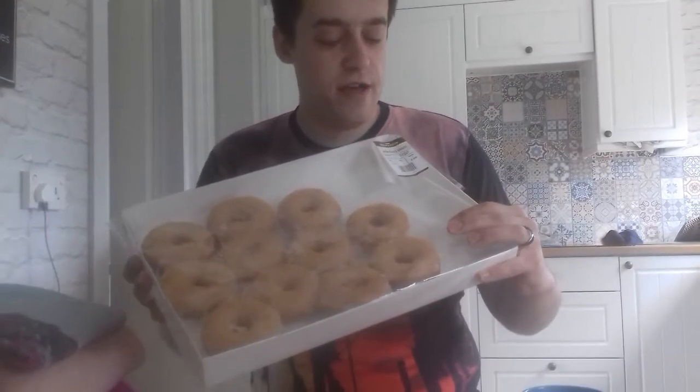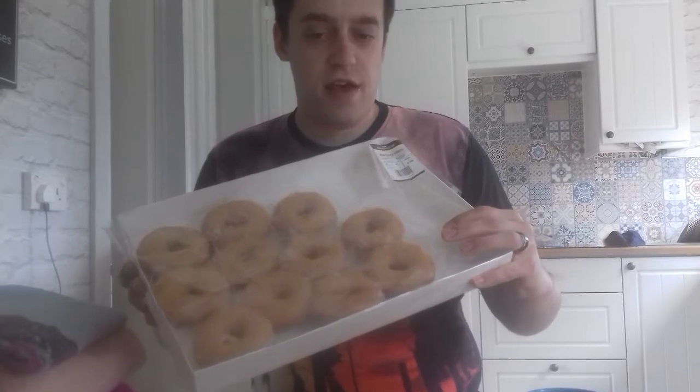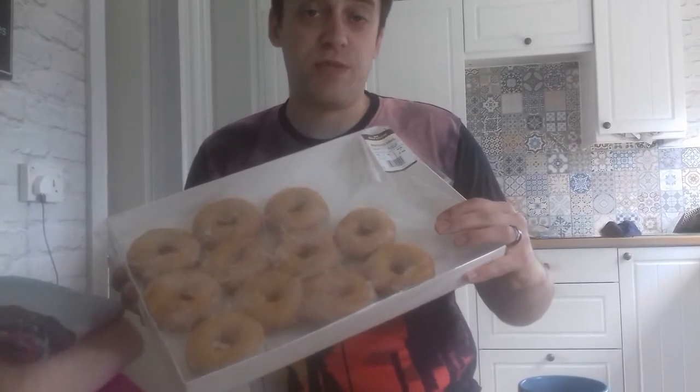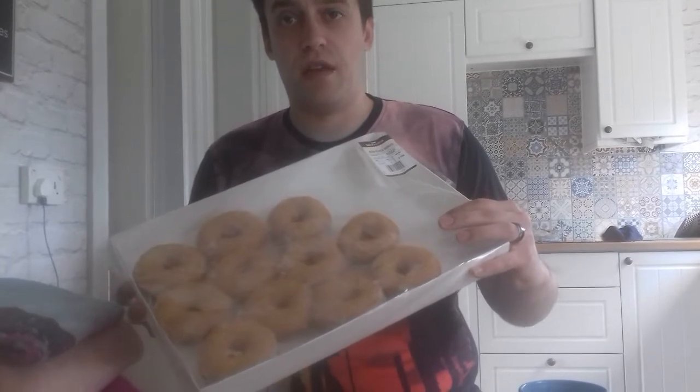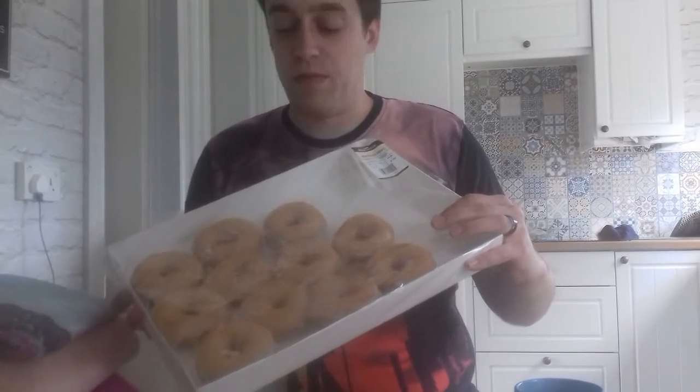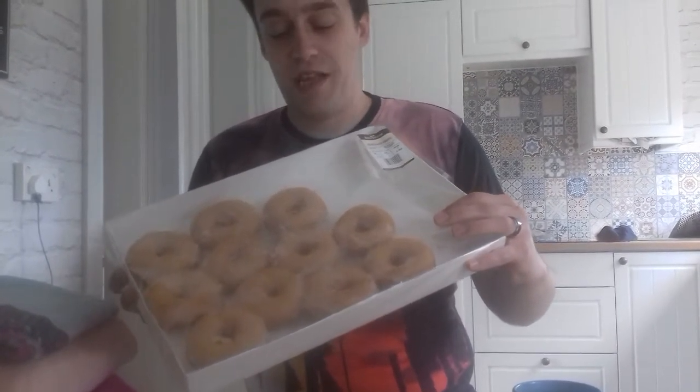Hey guys, I'm here trying to save a little bit of money. I really like the Krispy Kreme doughnuts that you get in some Tesco stores and places like that, and Krispy Kreme themselves obviously.